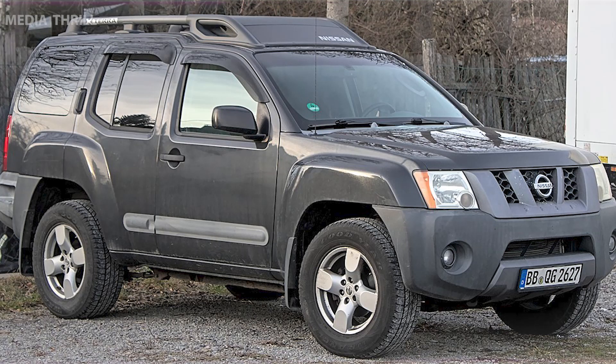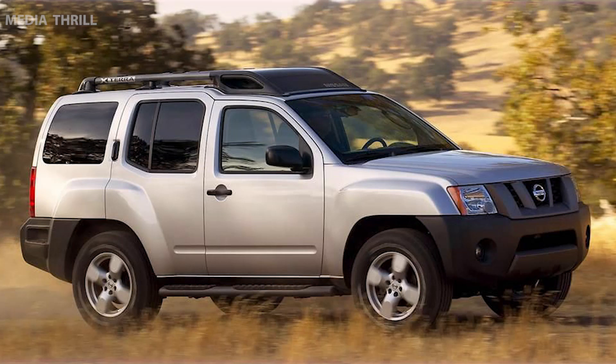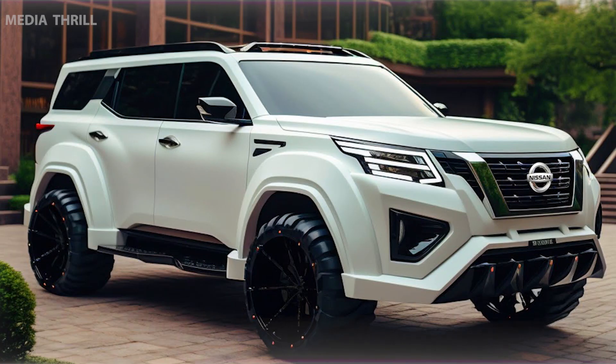Body-on-frame construction: the Xterra was built on a truck-based body-on-frame platform, which contributed to its ruggedness and off-road capabilities.